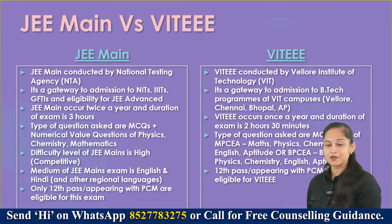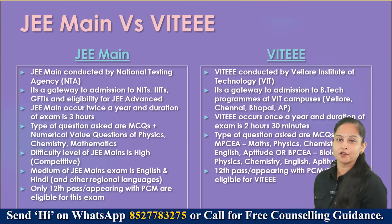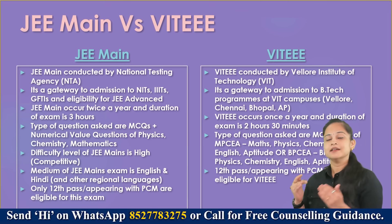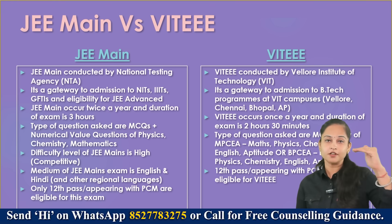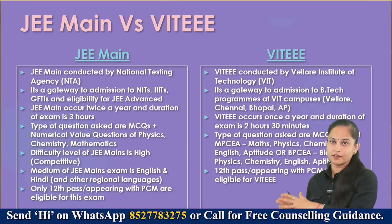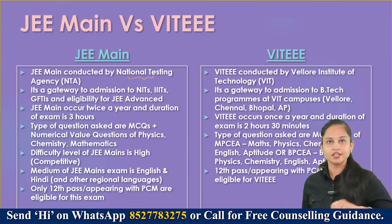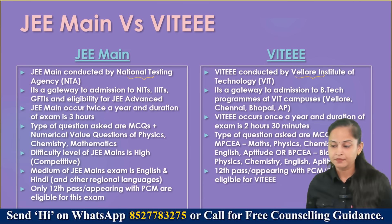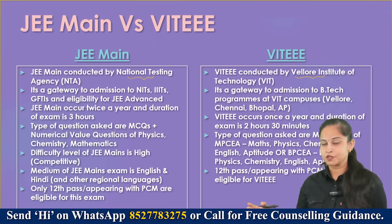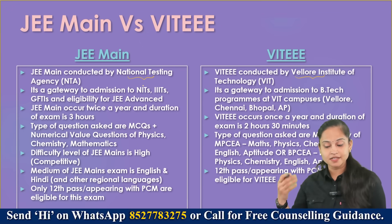Now comparing VIT EEE versus JEE Main: both are national level examinations, but in terms of difficulty, VIT EEE is less difficult in comparison to JEE Main. JEE Main is conducted by NTA — National Testing Agency — and VIT EEE is conducted by Vellore Institute of Technology. Both examinations are gateways to B.Tech programs.